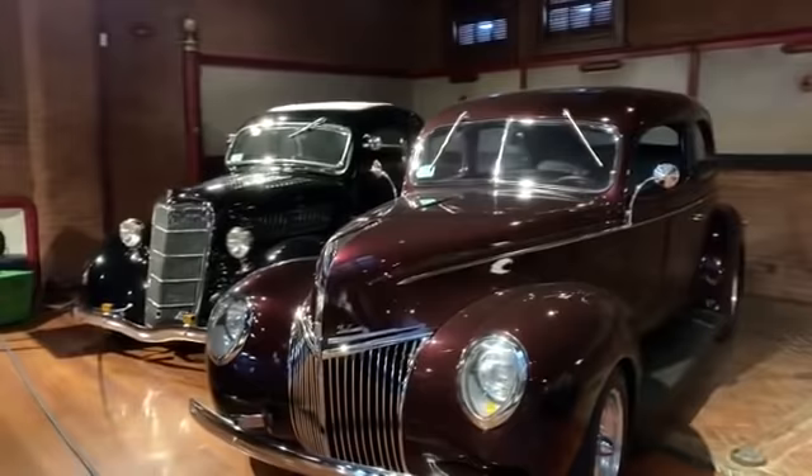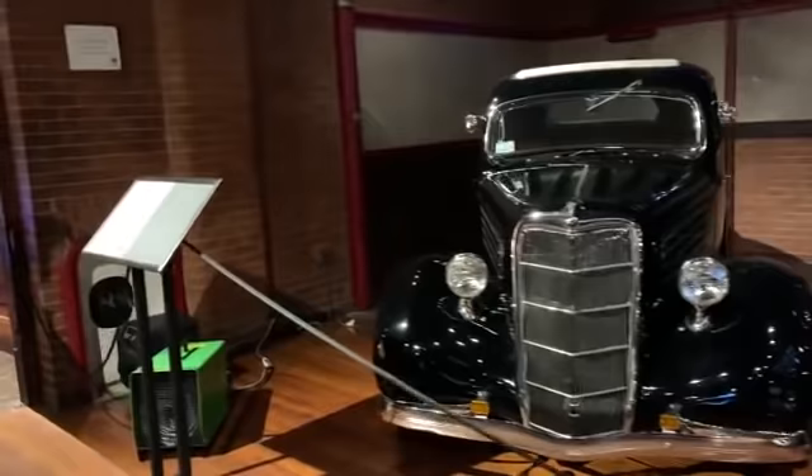Can't go wrong with the '39, or the '34, or the '35. Gorgeous. These are my kind of tires.